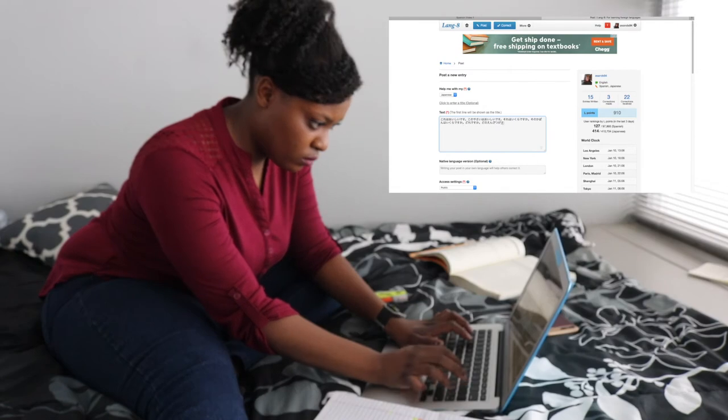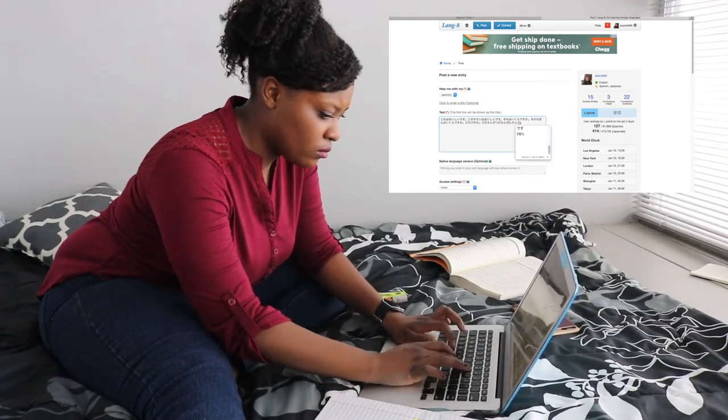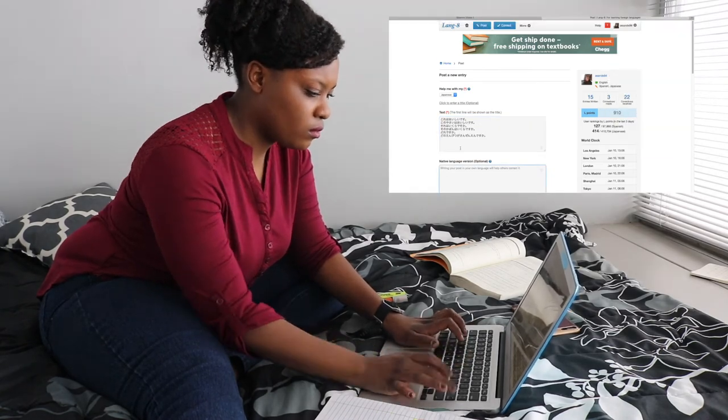Even though I end up having to type out my sentences so that they can get corrected, as you all saw, I do prefer writing them out by hand. That way I can get used to the writing system.